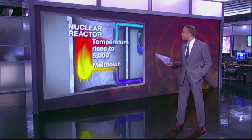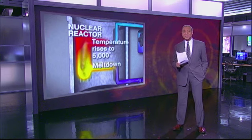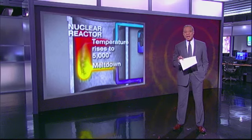Once the temperature inside reaches 5,000 degrees, that's when you begin to have the meltdown. And if the unstable uranium is disturbed in any way, it explodes, bursting through the vessel that contains it, releasing dangerous radioactive particles into the air.